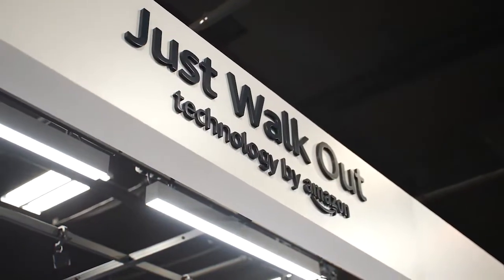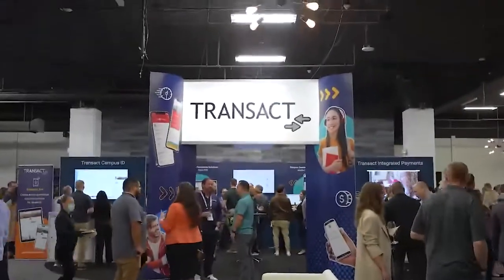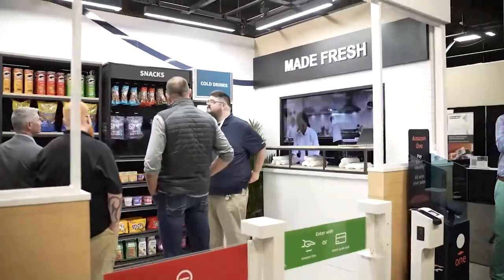Hey everybody, I'm Jeff. I'm with Amazon, representing the Just Walkout technology team here today, and we're here to talk to you about our integration with Transact and the mobile ordering app. I'm going to explain how this store works. It's focused on enabling students to have a frictionless checkout experience when they're shopping on campus.